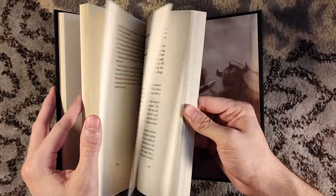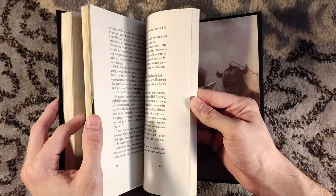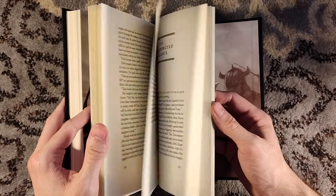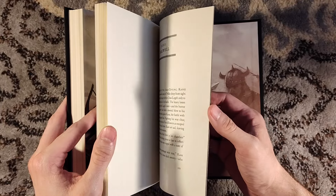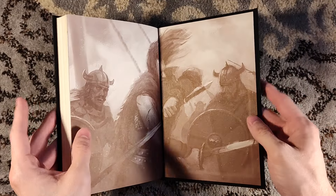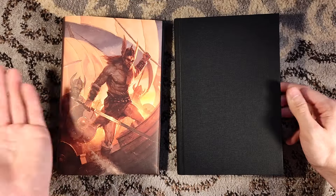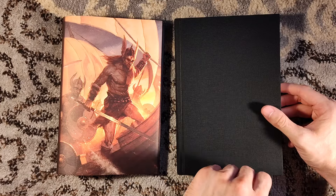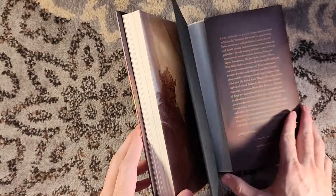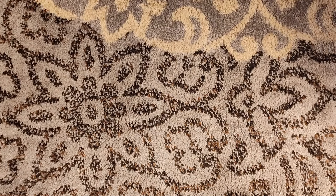I don't know that I necessarily need to spring for signed copies. It's really cool to have the artists sign yours, but I do already own the unsigned copies. If anything, I might pick up the signed copies and sell the unsigned so I don't have two sets — but that's a decision for another day. Maybe that's actually a sign that I need to track down these artists and get them to sign my existing copies. Some of those would be a little challenging.